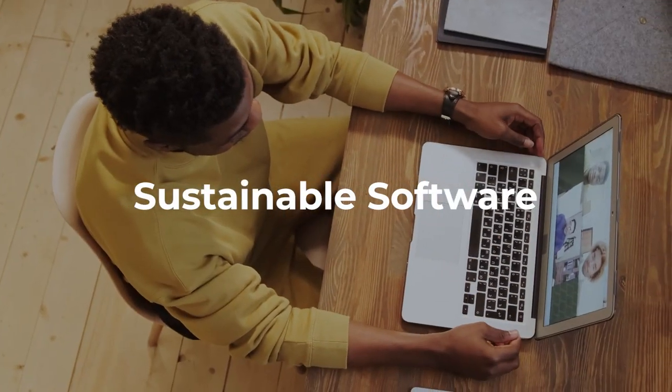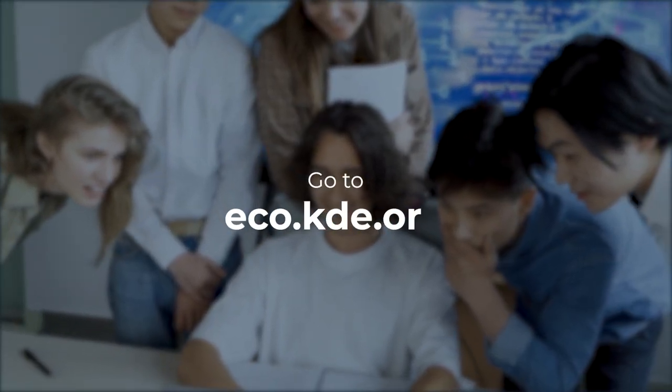Make energy efficient software a reality. Visit eco.kde.org and join us.